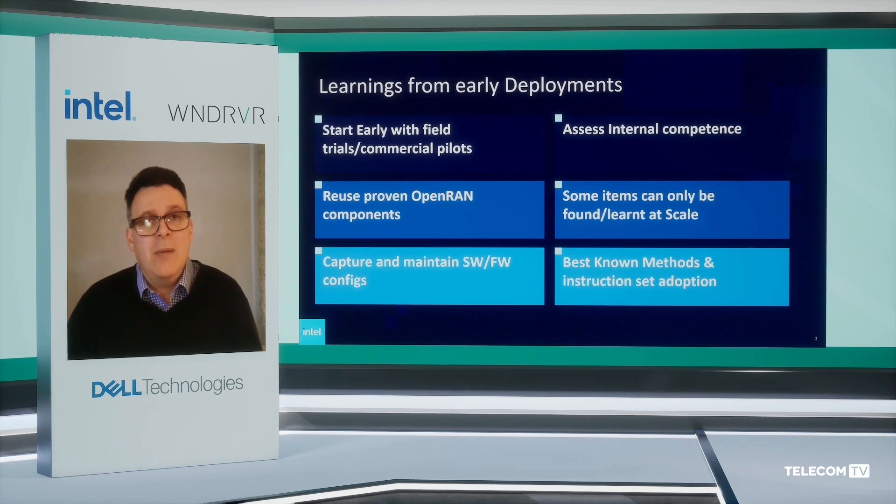Work with early pilots in a real-life environment. And lastly, not to be minimized, Intel is here as a proven technology partner for the operator community. There are a series of best known methods and practices that we have accumulated, and we'll be happy to share those with you to ensure you get the most out of the underlying x86 technology.